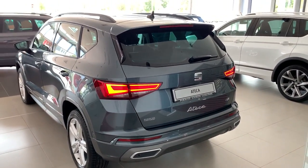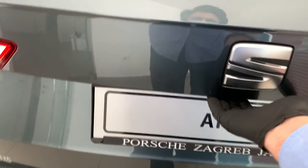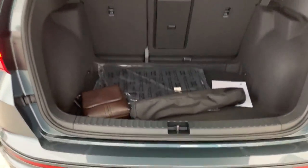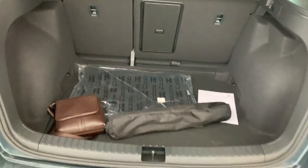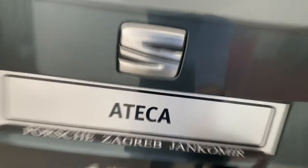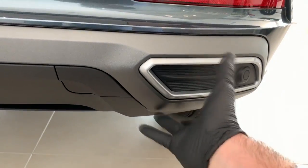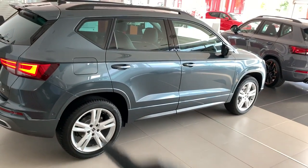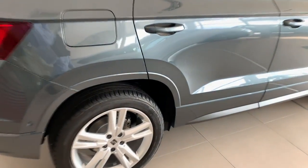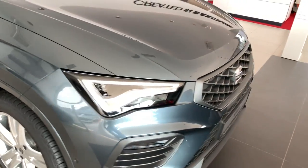At the back, you have full LED lights as standard. This FR trim has dynamic indicators, while the Style trim doesn't. Also new is the Ateca lettering at the rear. The trunk is the same 510 liters on both versions. The FR also has fake exhaust tips and a sort of diffuser. The FR trim's wheel arches are finished in the same color as the body.